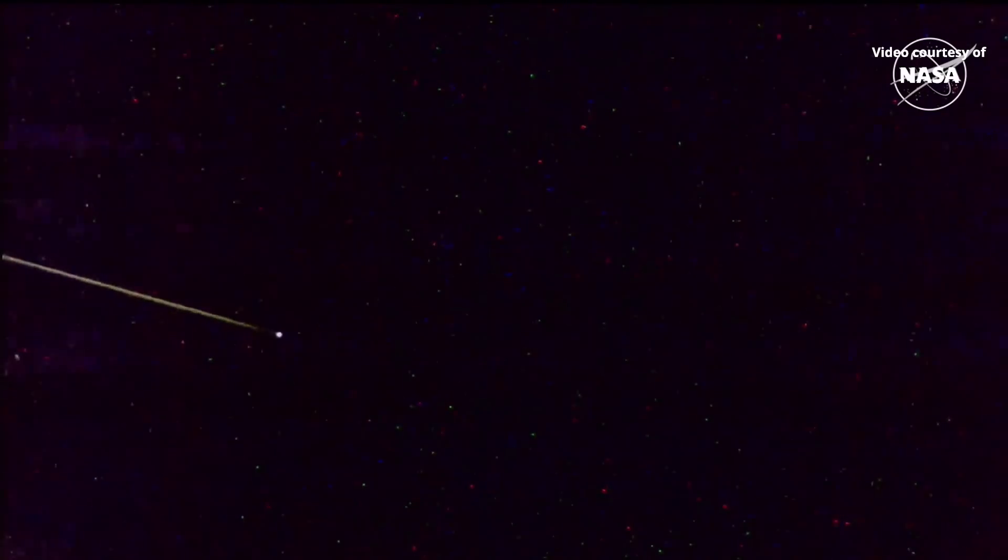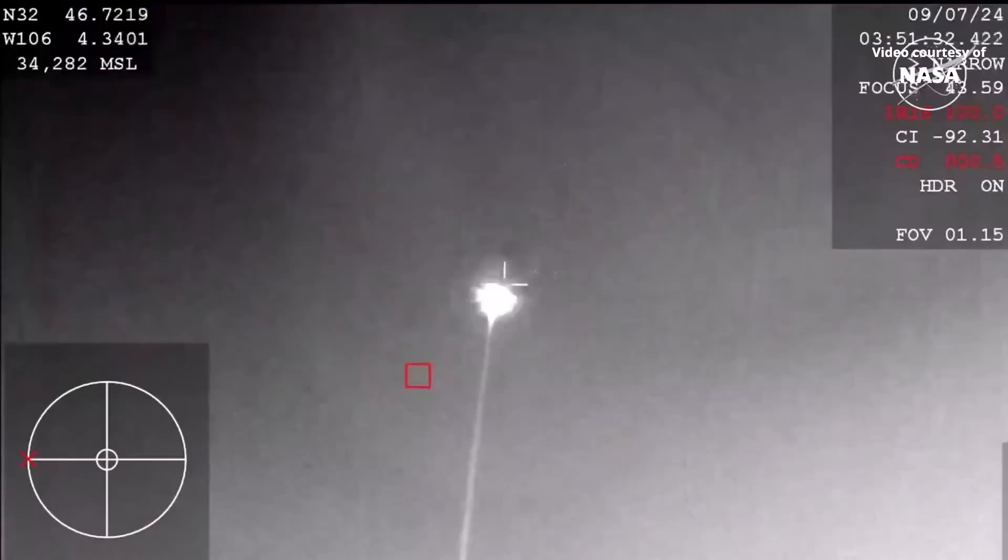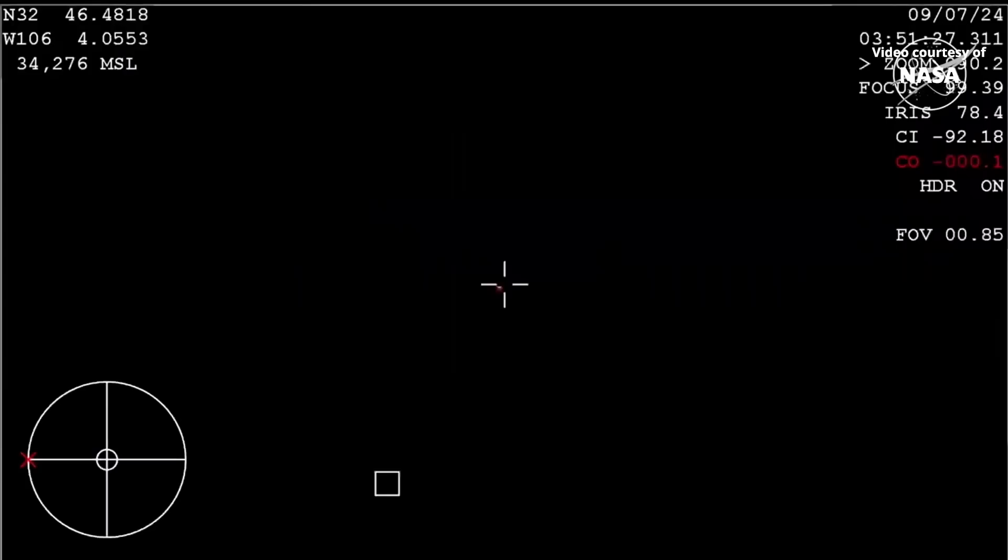There we go. And this is the view from the WB-57, one of NASA's aircraft at the landing site — staged and ready to pick up the view of Starliner as it comes in, and that is what we are seeing now.